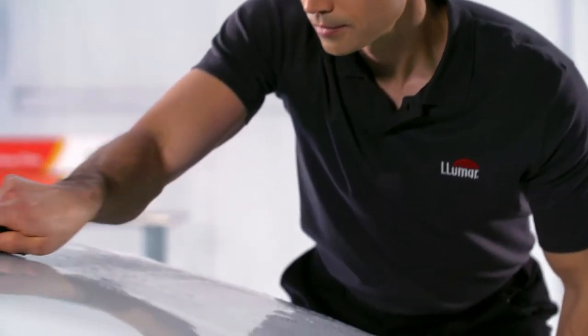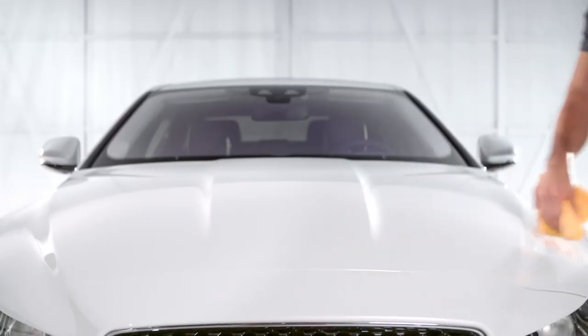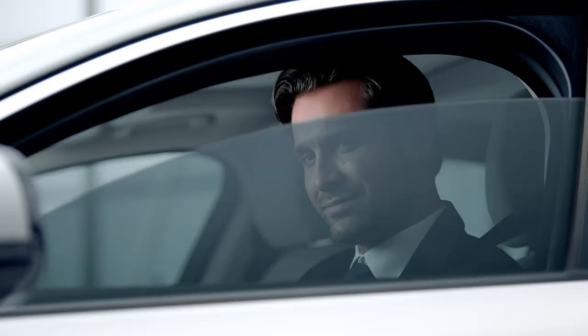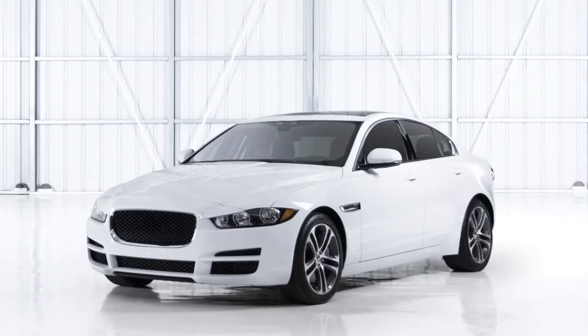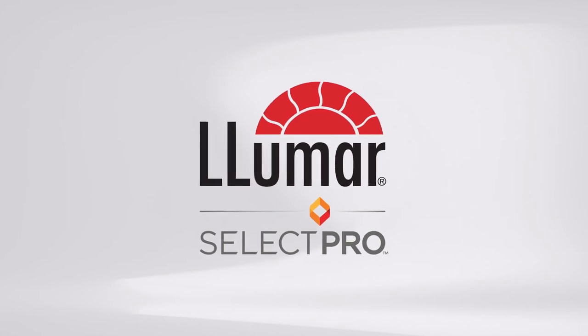Expertly installed by a Lumar Select Pro Dealer to leave you looking great on the outside and feeling confident on the inside. Paint Protection Film that fits you perfectly. Find your perfect fit with the Lumar Select Pro Dealer today.